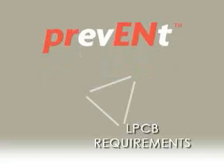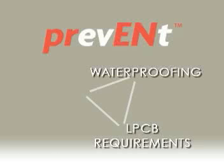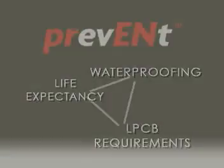All Prevent membranes incorporate graphite technology, meet LPCB requirements, yet still offer the highest level of waterproofing and life expectancy performance.